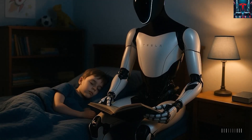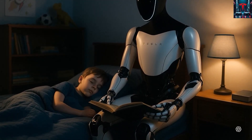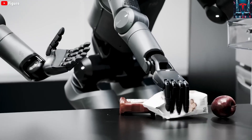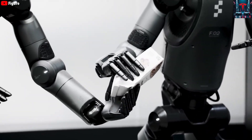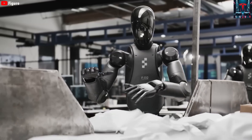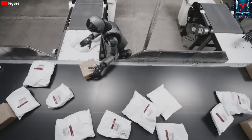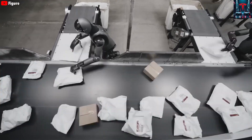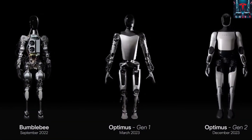Imagine millions of Tesla Bots worldwide continuously learning from one another in real time. When one learns how to fry an egg in Texas, every other Optimus from California to Berlin would instantly gain that knowledge. This networked intelligence would form a kind of global AI memory, evolving faster than any human educational system ever could.